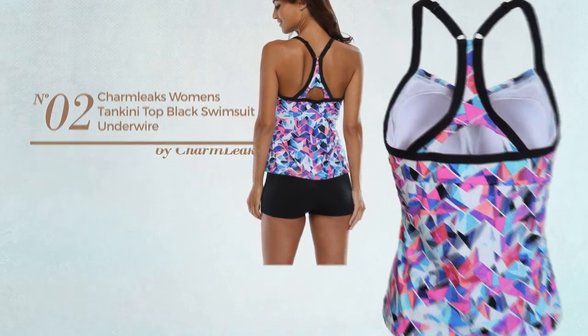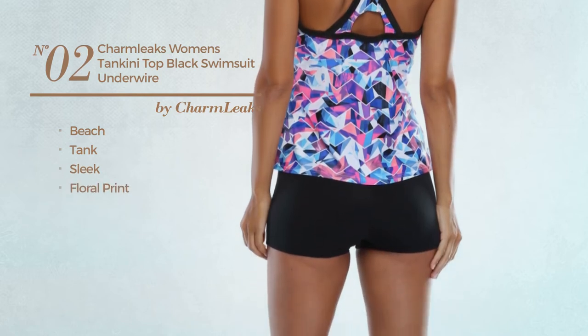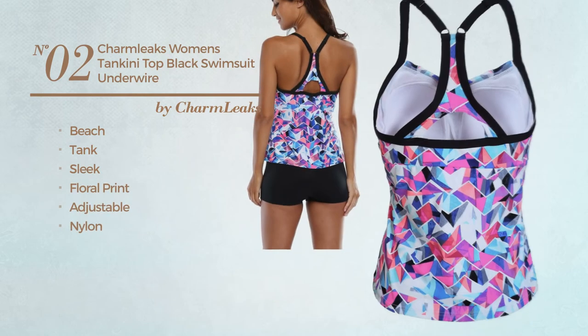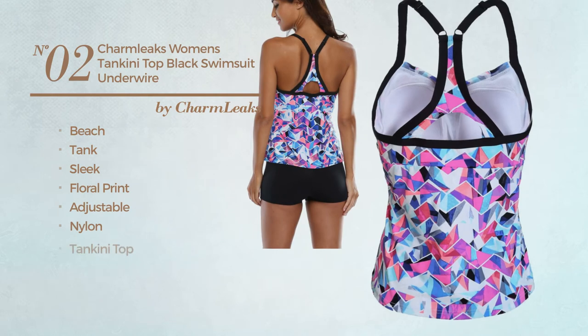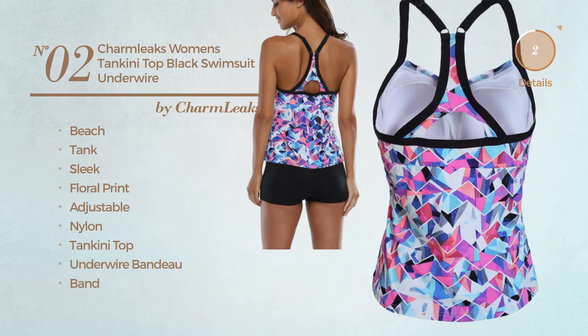Number 2: A Beach Tank Swimsuit. Featuring a sleek look with floral print, crafted from adjustable nylon. This swimsuit includes a tankini top, underwire bandeau and band. Available in 3 colors.